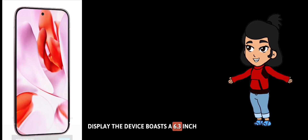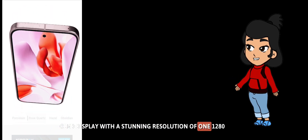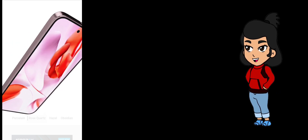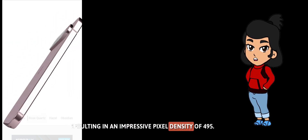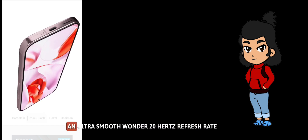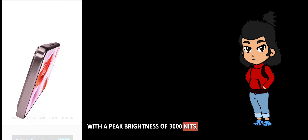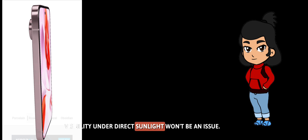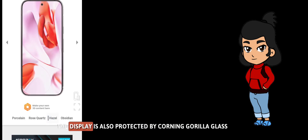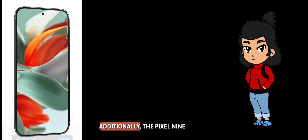The device boasts a 6.3-inch LTPO OLED display with a stunning resolution of 1280 by 2856 pixels, resulting in an impressive pixel density of 495 PPI. This screen supports HDR10+ and offers an ultra-smooth 120Hz refresh rate. With a peak brightness of 3,000 nits, visibility under direct sunlight won't be an issue. The display is protected by Corning Gorilla Glass Victus II, ensuring durability against drops and scratches, and the Pixel 9 Pro also supports an always-on display feature.